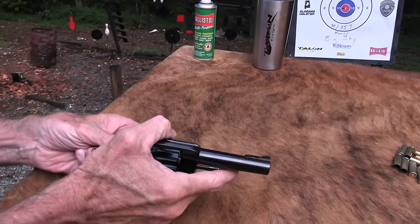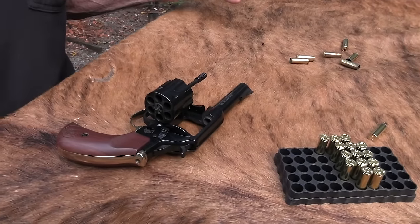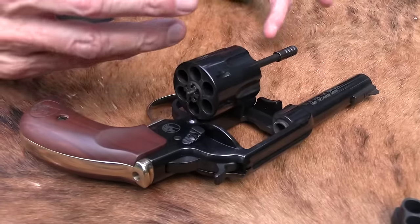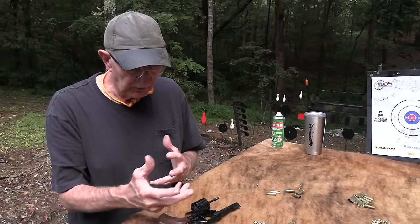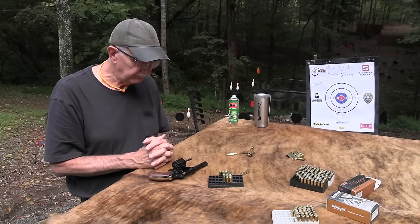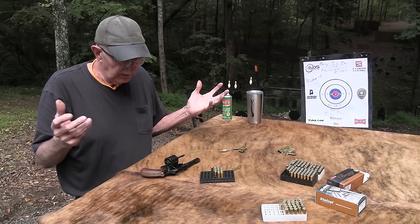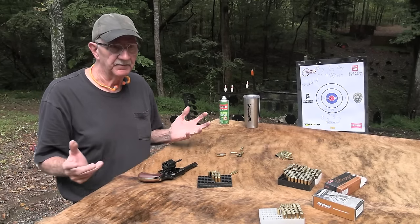Now the only thing — if I name a negative and some positives: for me, the negative is it's not a Smith or a Colt design exactly. And maybe there's a little more of a Ruger feel to it. A price — all revolvers are very expensive for some reason, aren't they?